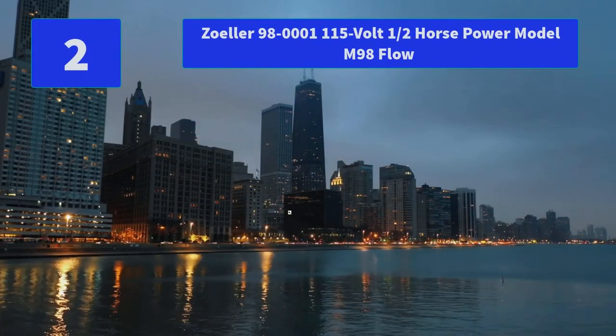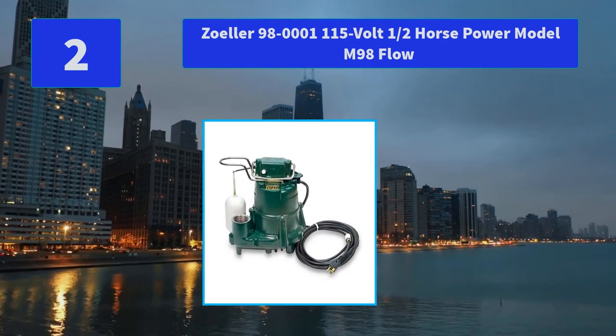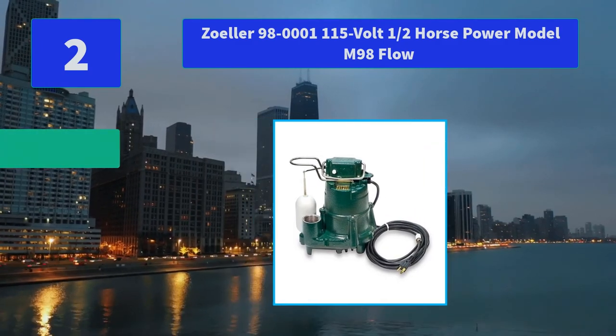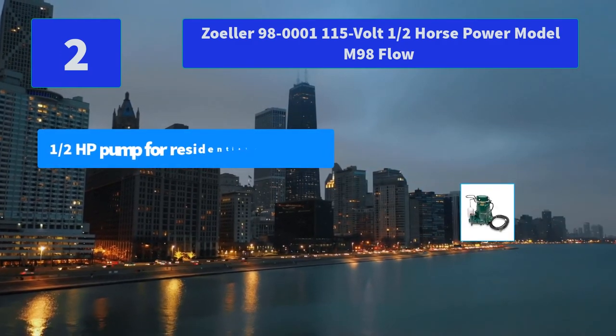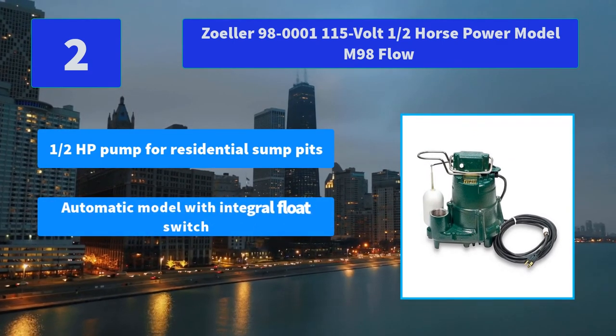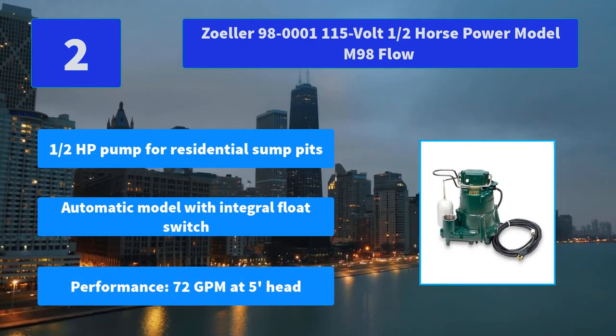Number 2: Zoller 98-0001, 115 volt, half horsepower Model M98. Powder coated cast iron construction dissipates motor heat. Main features: half a horsepower pump for residential sump pits, automatic model with integral float switch, performance of 72 GPM at 5-foot head.